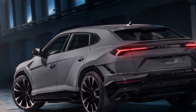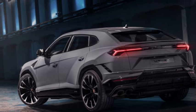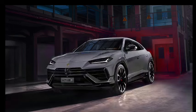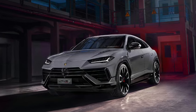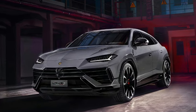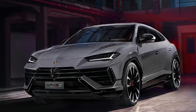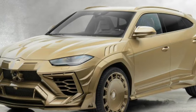The 2023 Urus Performante prototype generated a lot of buzz, though it's hard to imagine many customers driving their six-figure SUV on gravel off-road trails. The performance improvements make for faster acceleration, better steering, and a firmer ride. On the track it reached 90 miles per hour, though it was 0.1 seconds slower than its predecessor.